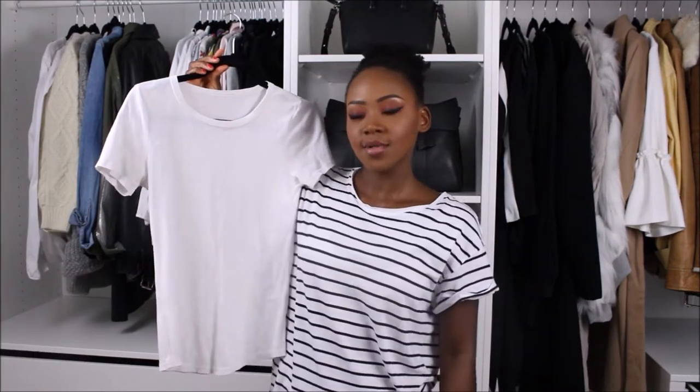Hi guys, today I'm coming back with fashion essentials — the kind of staple items that everyone needs in their wardrobe. I love watching these kinds of videos and seeing what people say are their fashion essentials, so I thought I would do my take on it and show you the things that are absolutely essential if you want to build up a wardrobe that's classic and easy to put outfits together from.